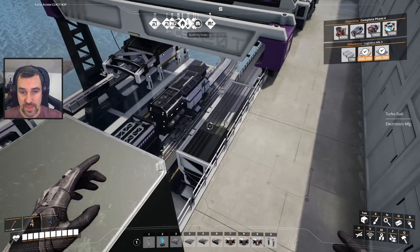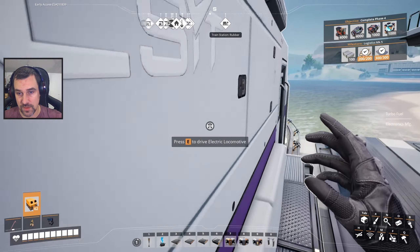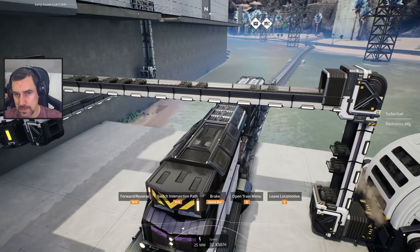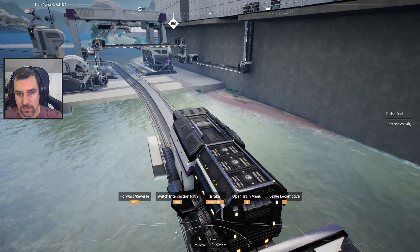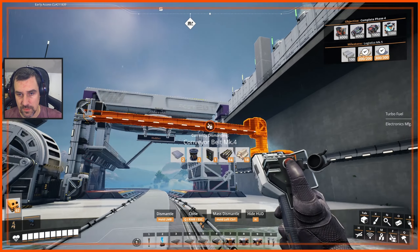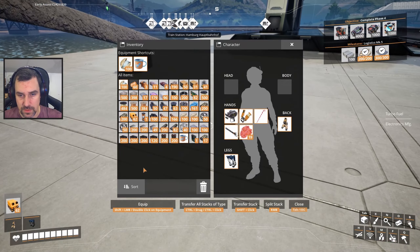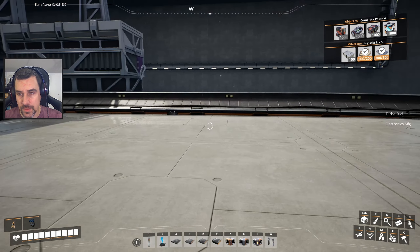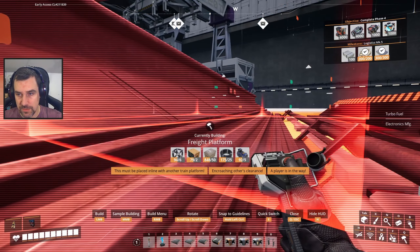Let's work on doing that, which will start by getting this train backed up a bit. I am going to have to move the awesome sink and this. There's going to be a freight platform right there.